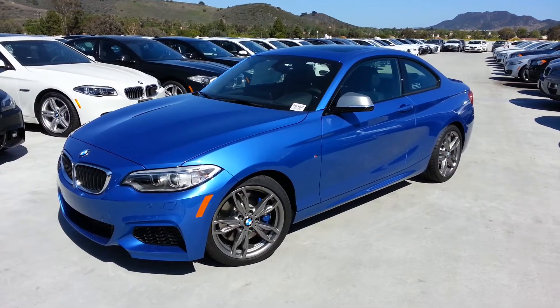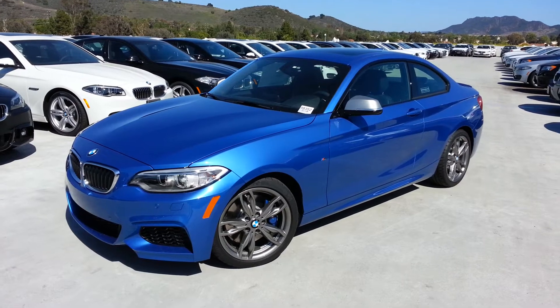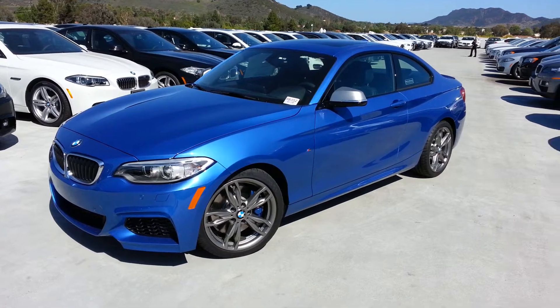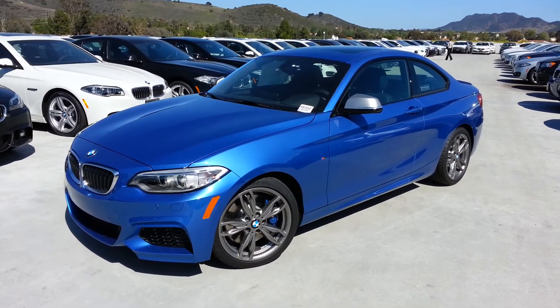Hi everyone, we just got in this Astro Blue new BMW M235 coupe. It's one of our first off-colors other than white or black, so I thought I'd give you a little shot of the blue. Beautiful color.